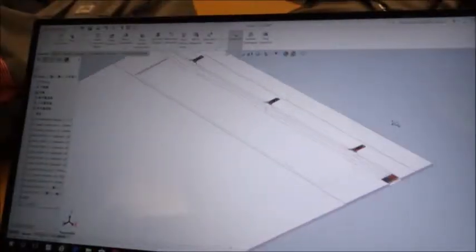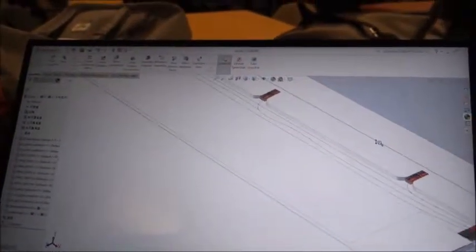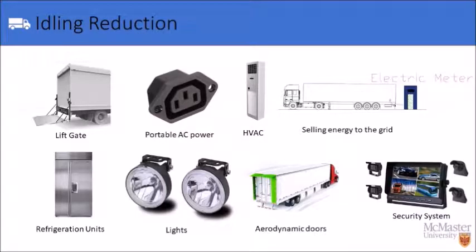At 7 kilowatts, our product provides the largest mobile solar power capacity in the truck industry to make sure there is enough power to supply the auxiliary equipment.